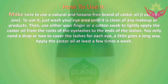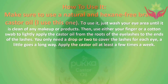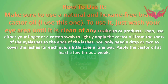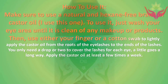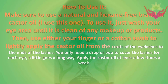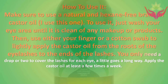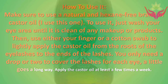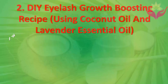How to use it: make sure to use a natural and hexane-free brand of castor oil. First, wash your eye area until it is clean of any makeup or products. Then use either your finger or a cotton swab to lightly apply the castor oil from the roots of the eyelashes to the ends. You only need a drop or two per eye — a little goes a long way. Apply the castor oil at least a few times a week.